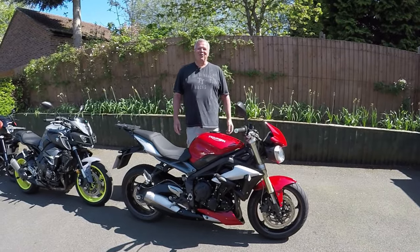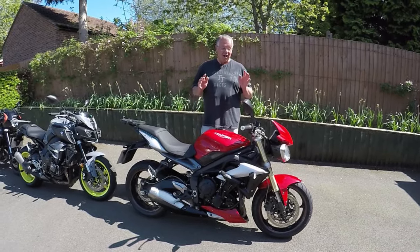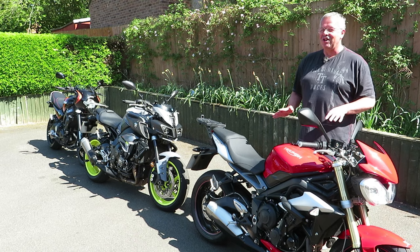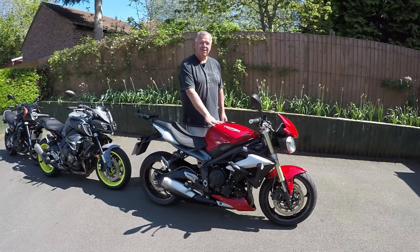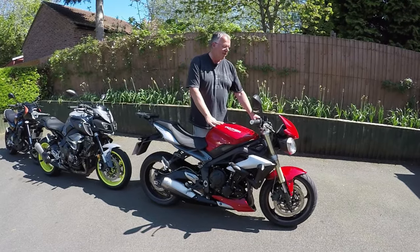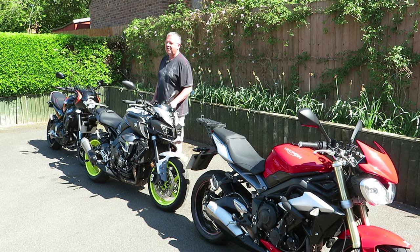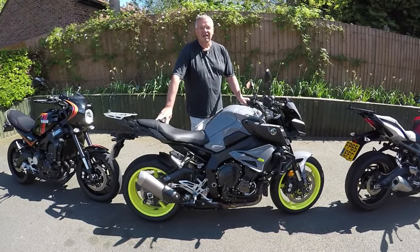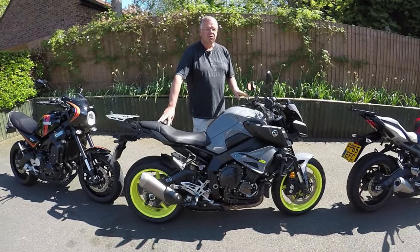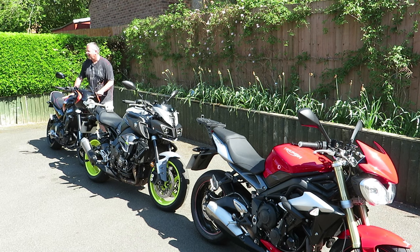Welcome to today's video — this is about stock exhaust noise and which of the three bikes here sounds the best. Carol's bike is the Triumph Street Triple 675 with the three-cylinder engine, my MT10 has the four-cylinder Yamaha cross-plane crank engine which is quite an unusual noise, and then we move on to Yamaha's take on the three-cylinder engine.